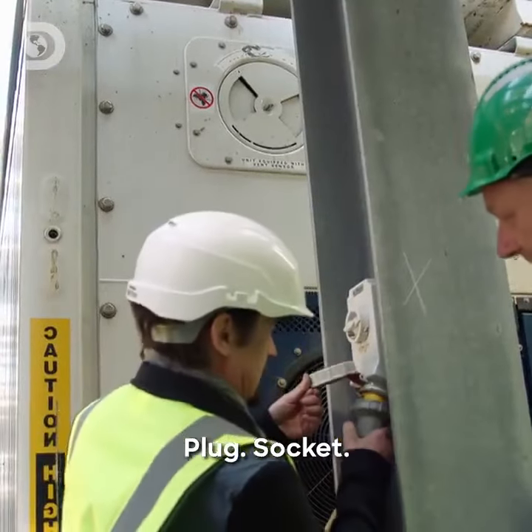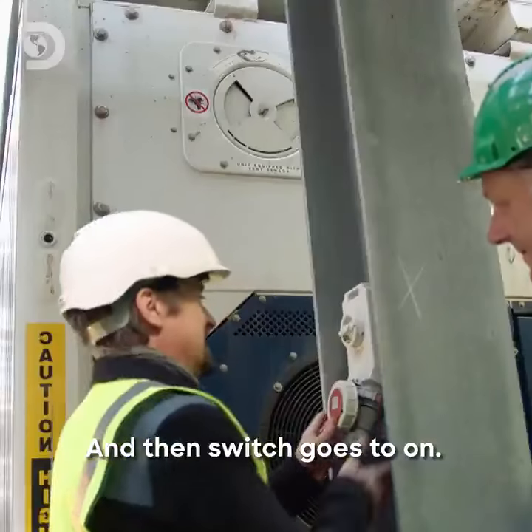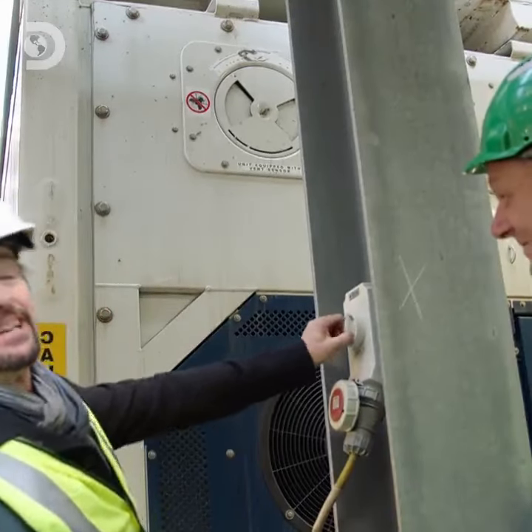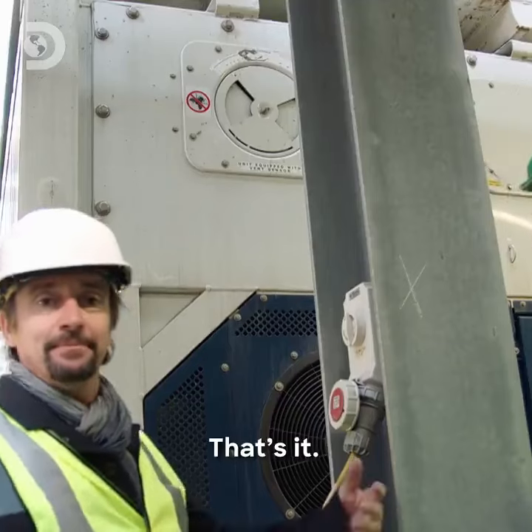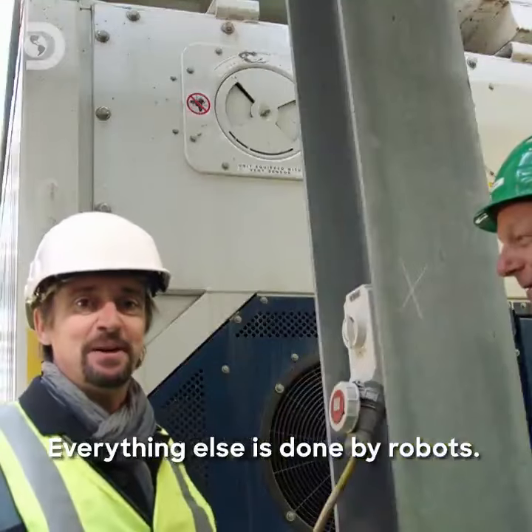Plug, socket — plug goes in socket, and then switch goes to on. That's it? Yes, that's it. That's people here. Everything else is done by robots.